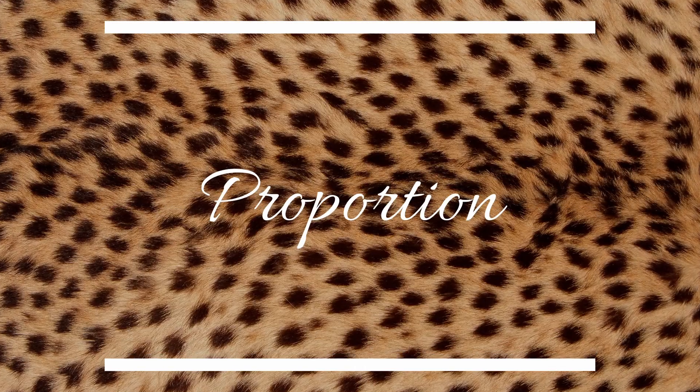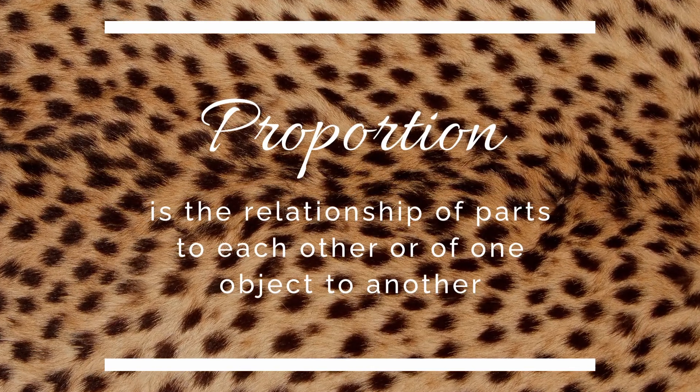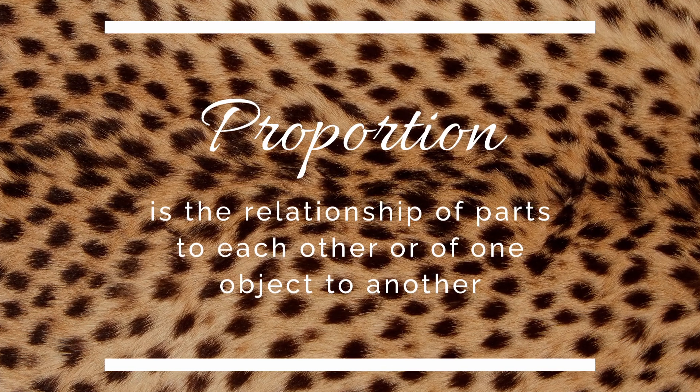Why am I telling you this, and what does it have to do with placing art? Well, proportion is what comes into play here. Proportion is the relationship of parts to each other, or of one object to another. That's why when you have a tiny painting hanging above your large sofa, it looks really lonely. Or why that huge coffee table is making your sofa look like a leftover. These objects are not in proportion to each other, and it looks funny.